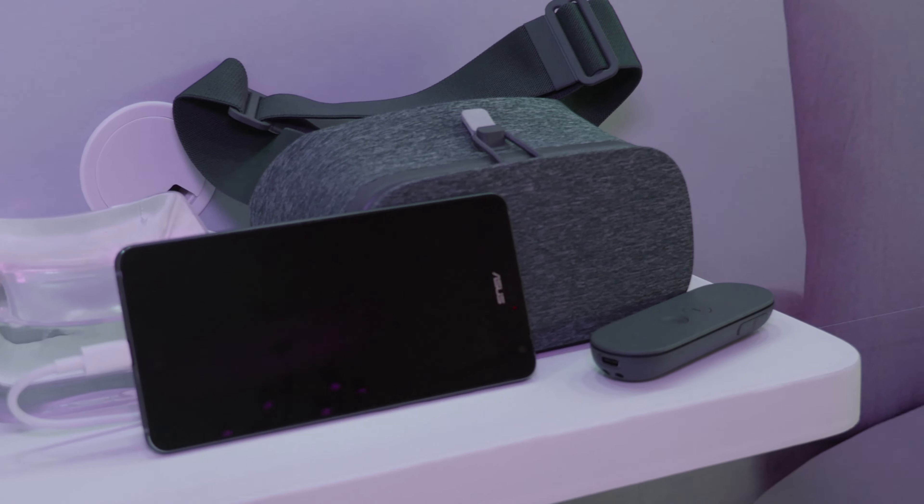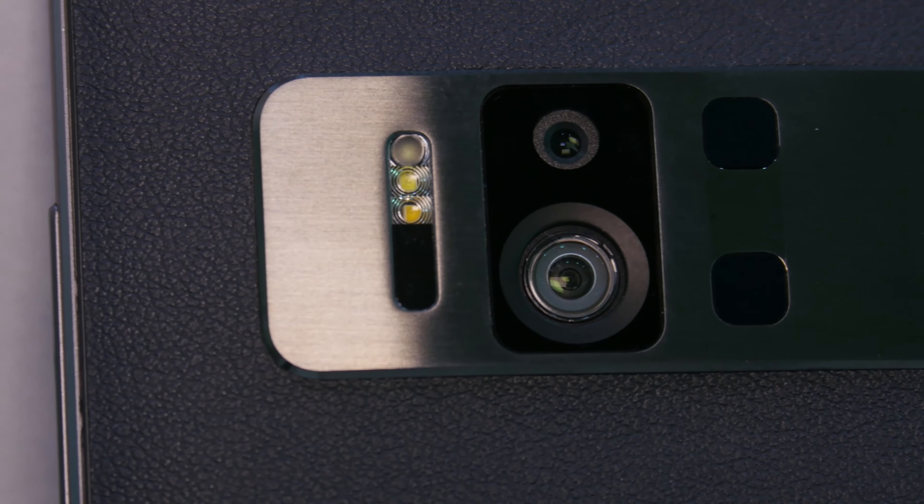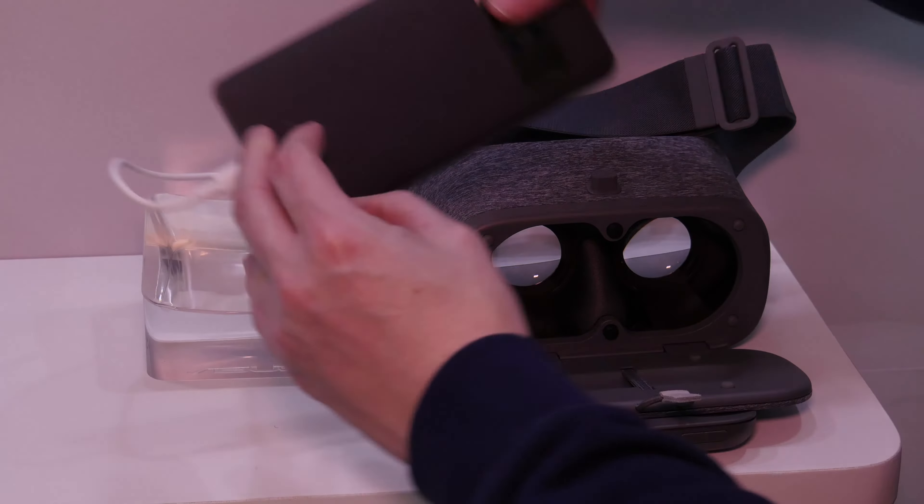The Zenfone AR brings together Tango and Daydream for the first time. Now you can enjoy both augmented reality and virtual reality in the same device.